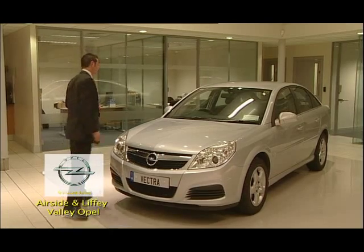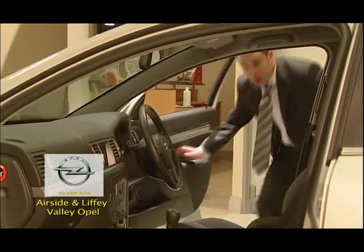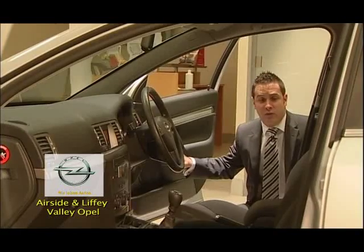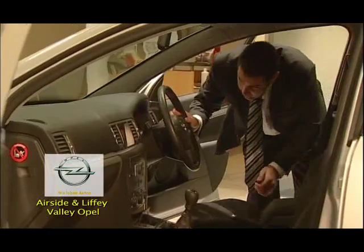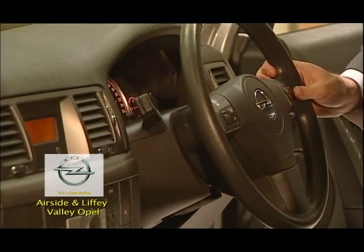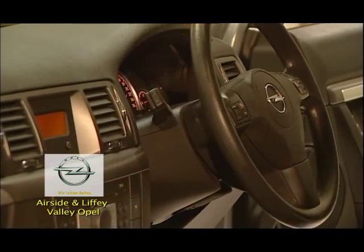Let's take a look inside. The Opal Vectra has electric mirrors and electric windows, an 8-way adjustable driver's seat with lumbar support, steering wheel controls to control the stereo and the CD player, cruise control, and an alarm.